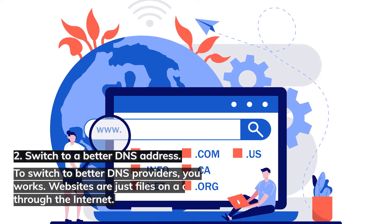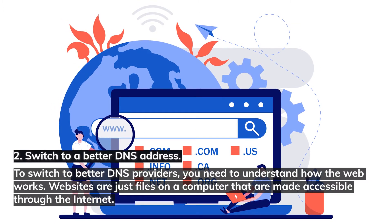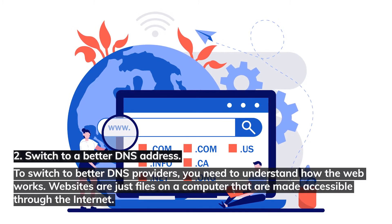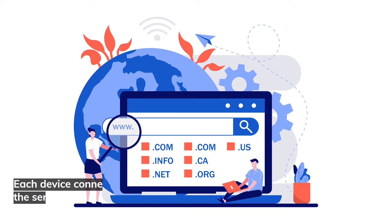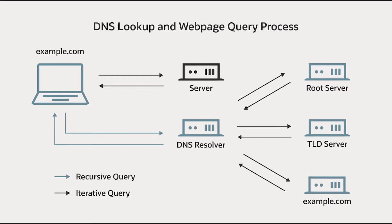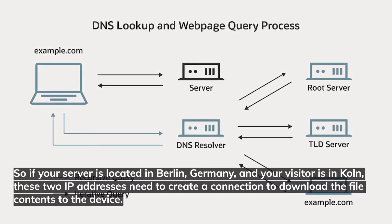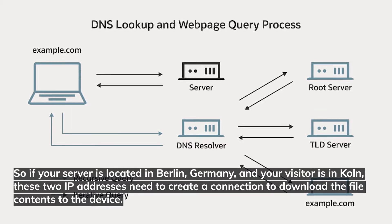Number two: switch to a better DNS address. To switch to better DNS providers, you need to understand how the web works. Websites are just files on a computer that are made accessible through the internet. Each device connected to the internet has an IP address, including the server that hosts your website. So if your server is located in Berlin, Germany, and your visitor is in Köln, these two IP addresses need to create a connection to download the file contents to the device.